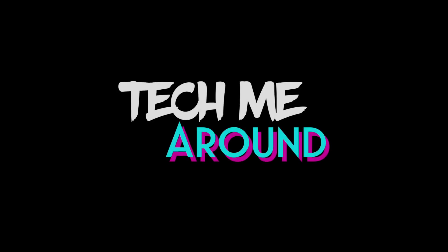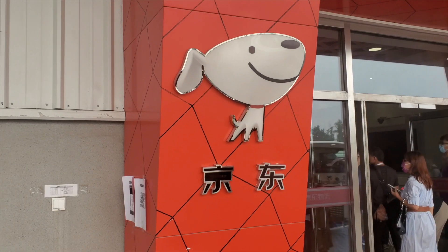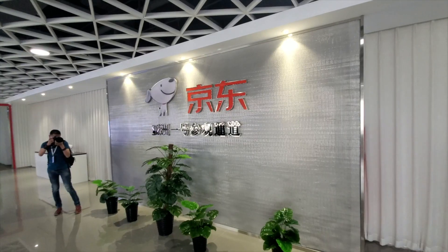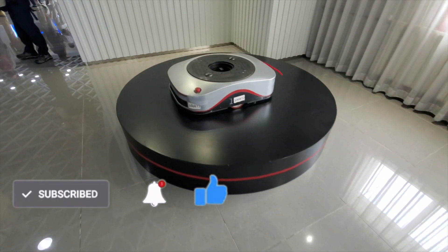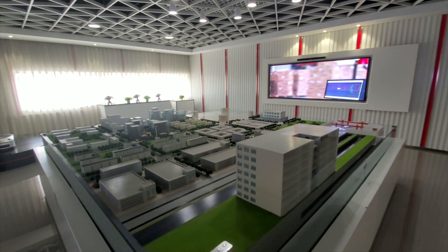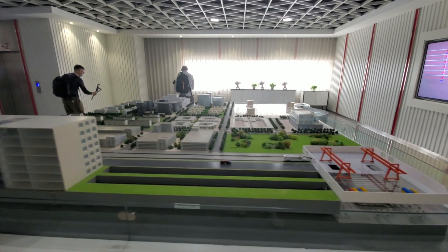Hello everyone, welcome back! Today we're going to be visiting the JD.com headquarters here in Beijing. This is a massive area. JD.com would be the equivalent to Amazon here in China.